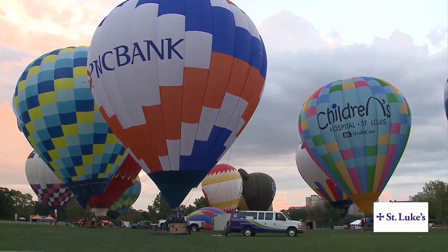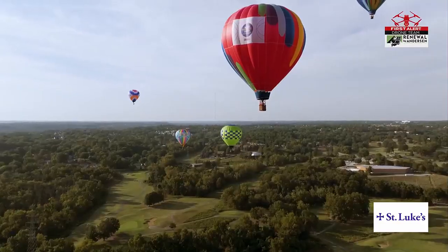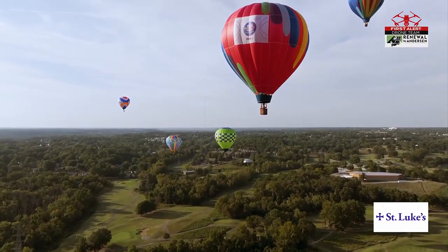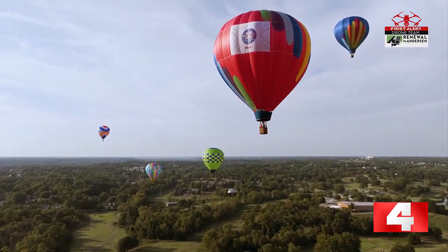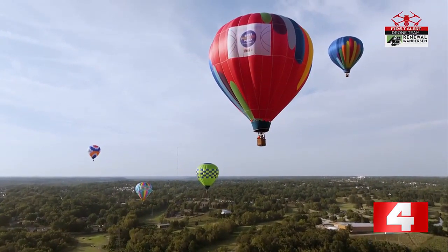He let me in on the secret to steering balloons. The steering in a balloon is very easy — we can't. The winds at the lowest level of our atmosphere are critical. Winds from the south will blow the balloons north; winds from the west will blow the balloons over downtown. We are at the mercy of Mother Nature.